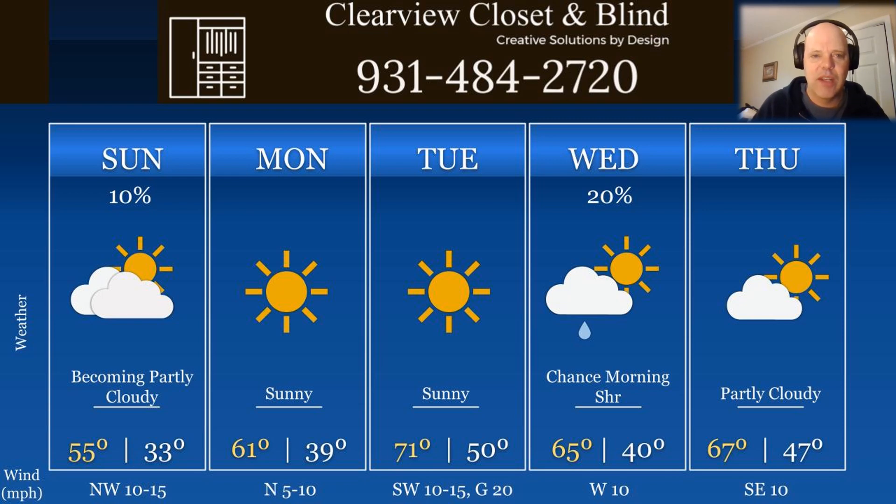Those southwest winds 10 to 15, gusts of 20 on Tuesday are going to help us get that temperature warmed up. And then Wednesday, just a slight chance for a morning shower. That'll probably come in later in the night Tuesday — Tuesday night into early morning Wednesday, maybe a shower. And that's it for the five-day for precipitation.